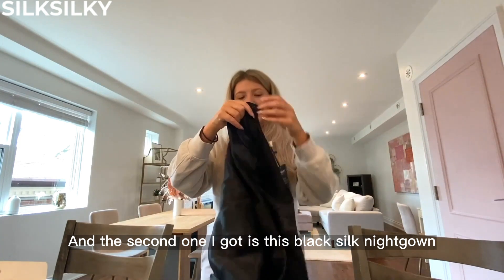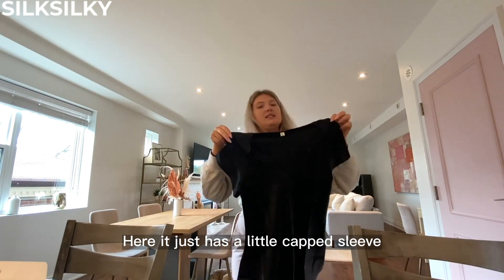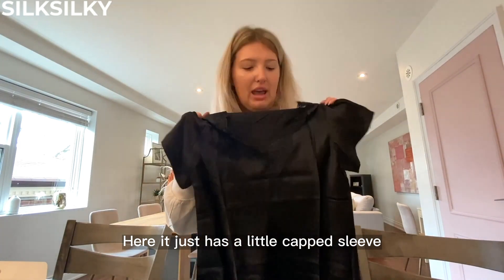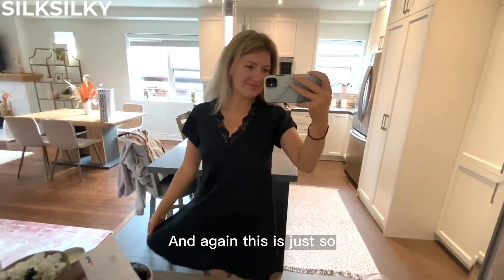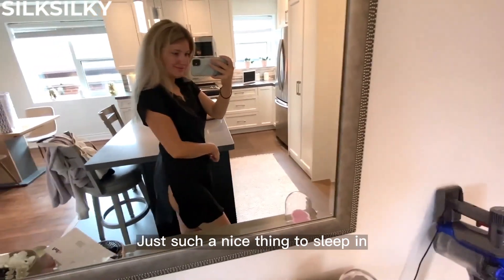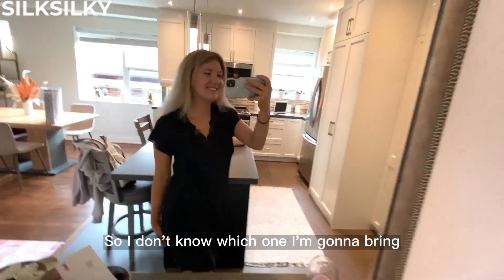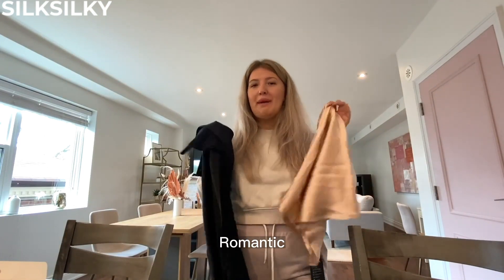The second one I got is this black silk nightgown — it just has a little capped sleeve and lace detailing on the front as well. This is just so soft and feels so luxurious on your skin, just such a nice thing to sleep in. I don't know which one I'm gonna bring — I'm feeling this one, I feel like it's a little bit more romantic.